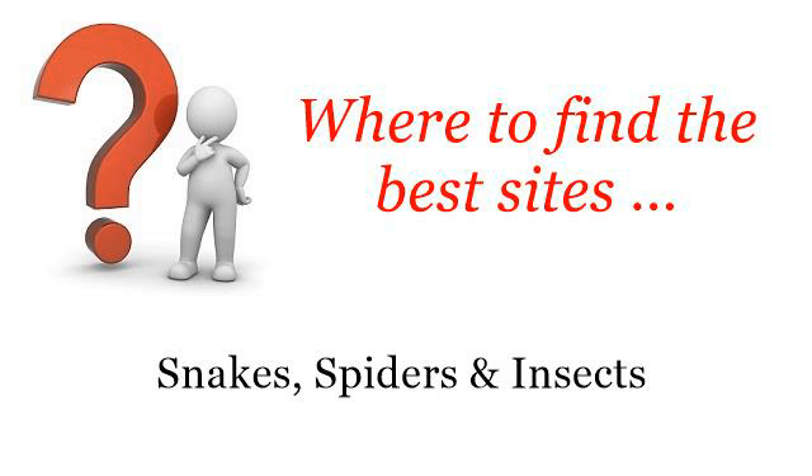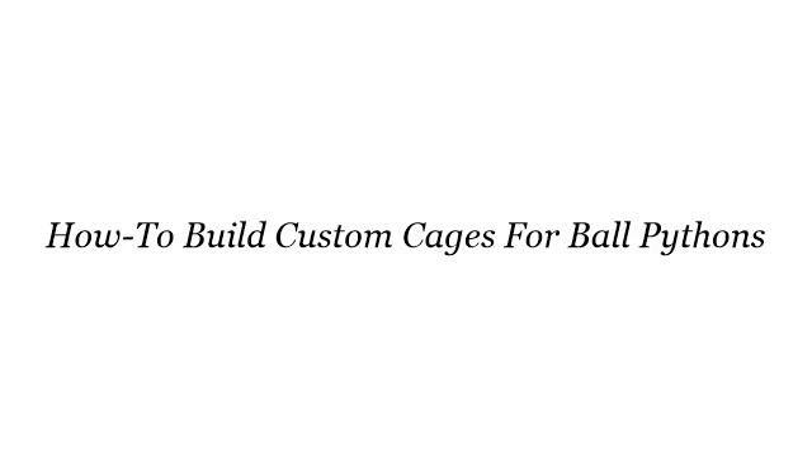Where to find the best sites? Snakes, spiders and insects. Hi! So you want to know more about how to build custom cages for ball pythons — these selected resources on the web might help you.